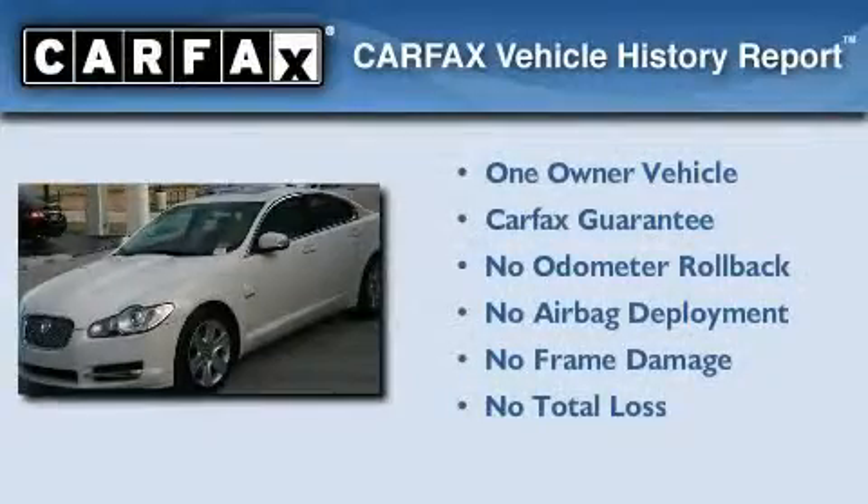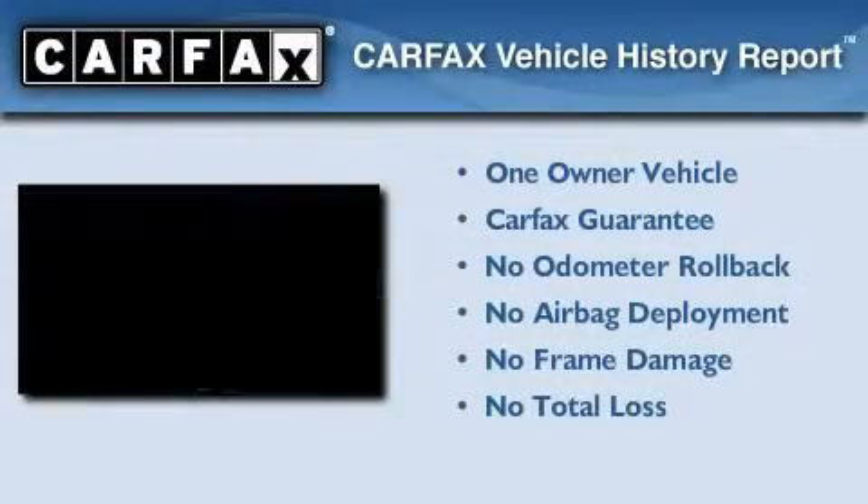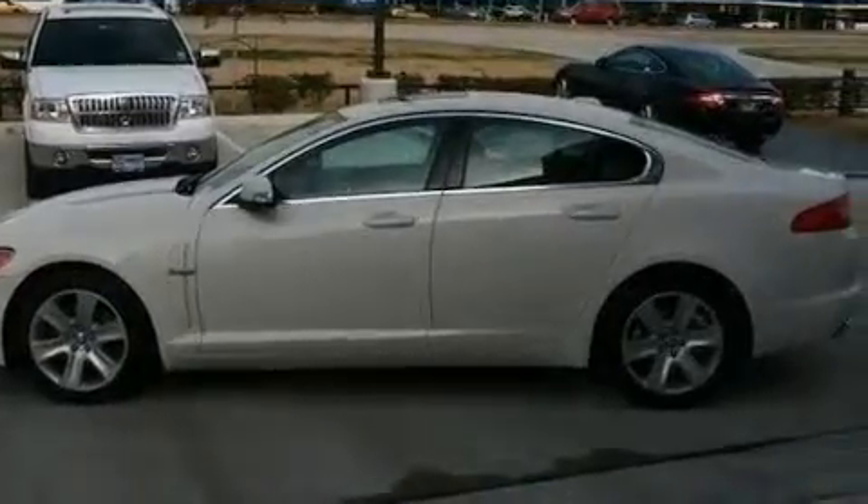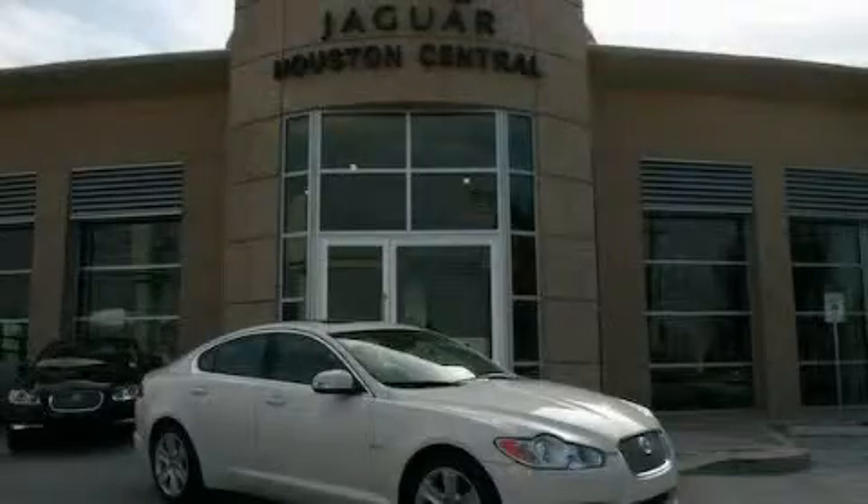This Jaguar has had only one owner, and it qualifies for the Carfax buyback guarantee. This vehicle won't last long at this price, call and arrange a test drive now.